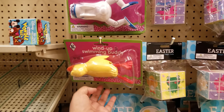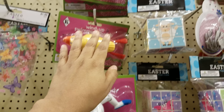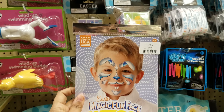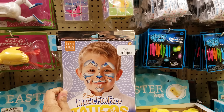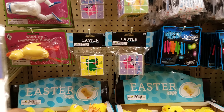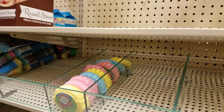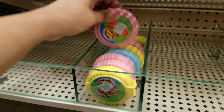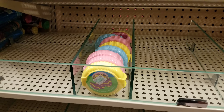There's a wind-up swimming buddy scuba rabbit — oh, very funny. Face tattoos! Oh wow, that's crazy — I wonder how hard you'd have to scrub to get that off their face. $3 for those. And then right here we have bubble tape — Easter bubble tape.